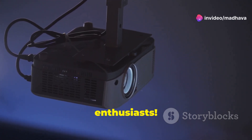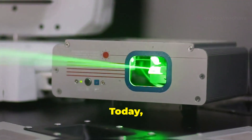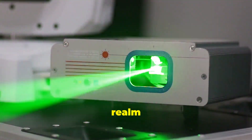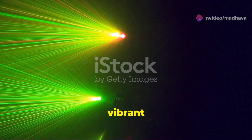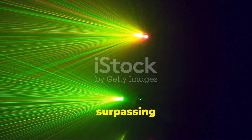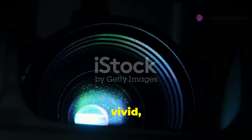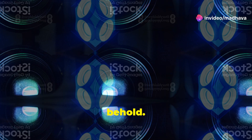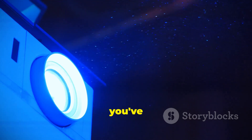Hey there, fellow tech enthusiasts! Welcome back to another exciting dive into the latest in technology. Today we're diving into the fascinating world of laser projectors — a game changer in the realm of visual technology. These aren't your grandpa's slide projectors; we're talking about cutting-edge technology that delivers incredibly vibrant and sharp images, far surpassing what traditional projectors can offer. Imagine watching a movie with colors so vivid it feels like you're right there in the action — that's the magic of laser projectors.